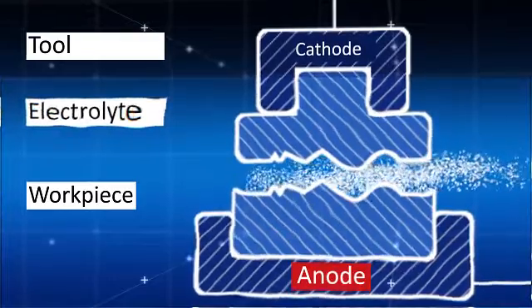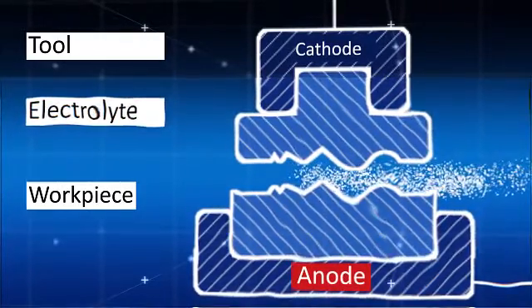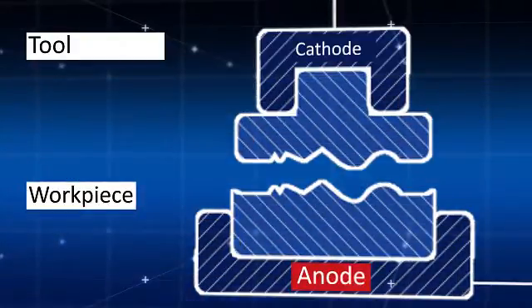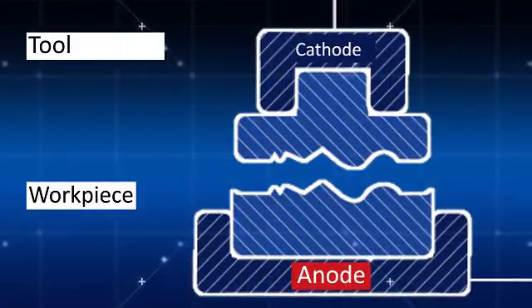Unlike EDM machining, electrolytes used in the process do not allow metal removed to be deposited on the cathode tool. The shape of the electrode tool remains unchanged.